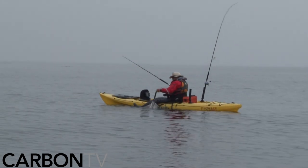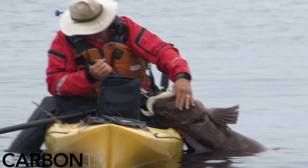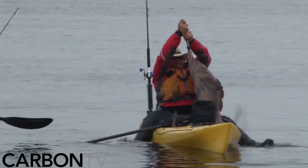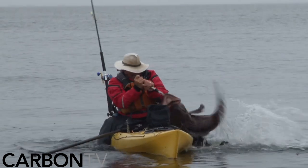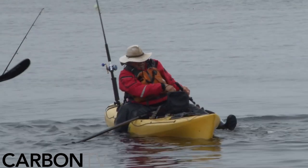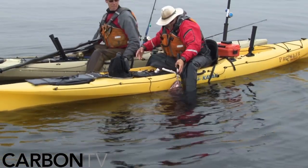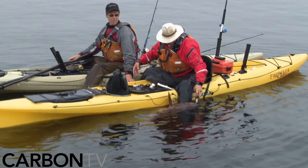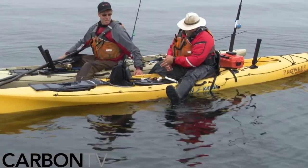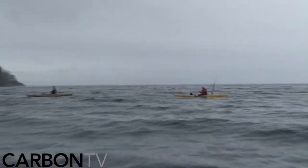I'm pretty sure that's now my biggest lingcod. Be careful you don't slip when you do that — catch your own hand on his teeth. Well, he's ready to go. There he goes. That was a good fish.